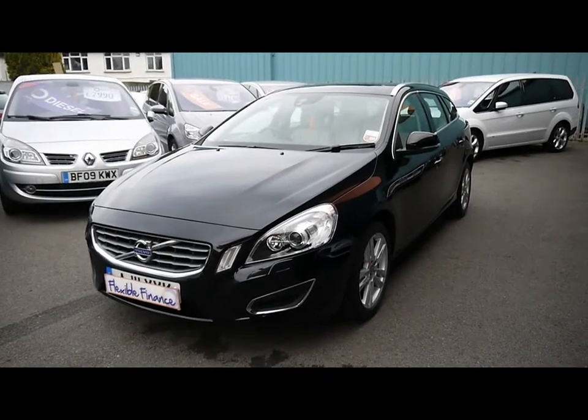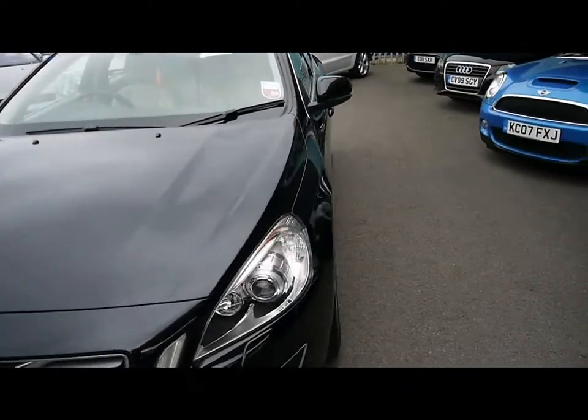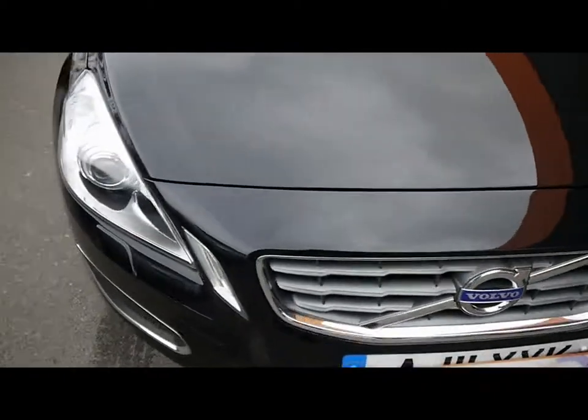Welcome to Imperial Cars. Today we have an 11 plate Volvo V60 to show you, finished in black — a family estate. We're going to take you around the car so you get a better idea of the condition and the certain features of the vehicle.